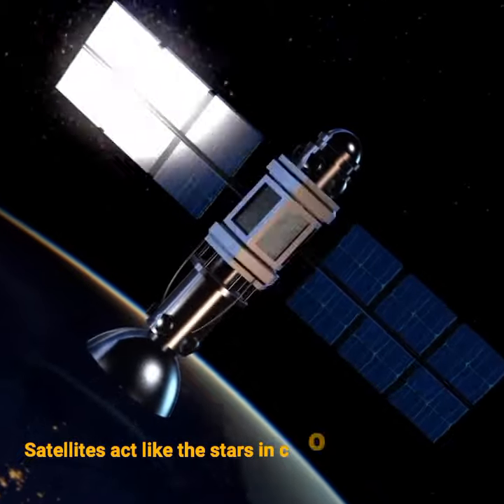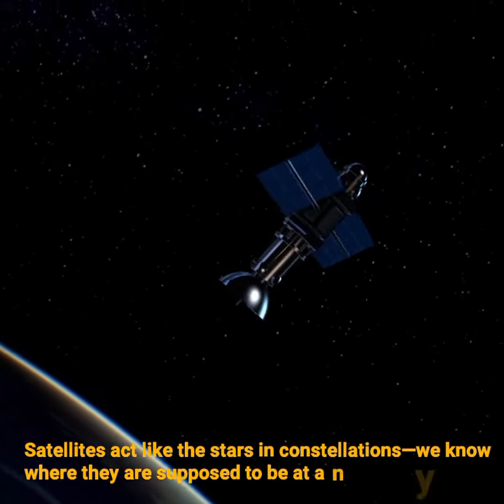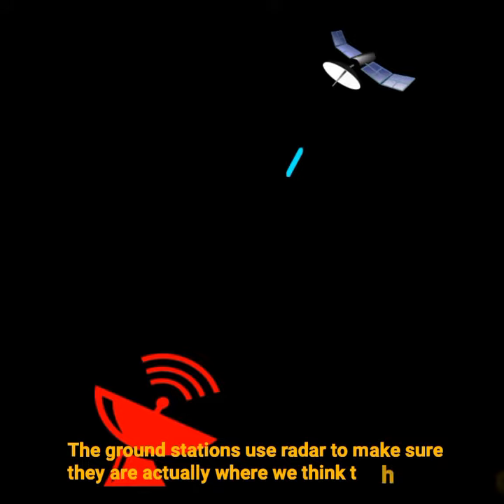Satellites act like the stars in constellations — we know where they are supposed to be at any given time. The ground stations use radar to make sure they are actually where we think they are.